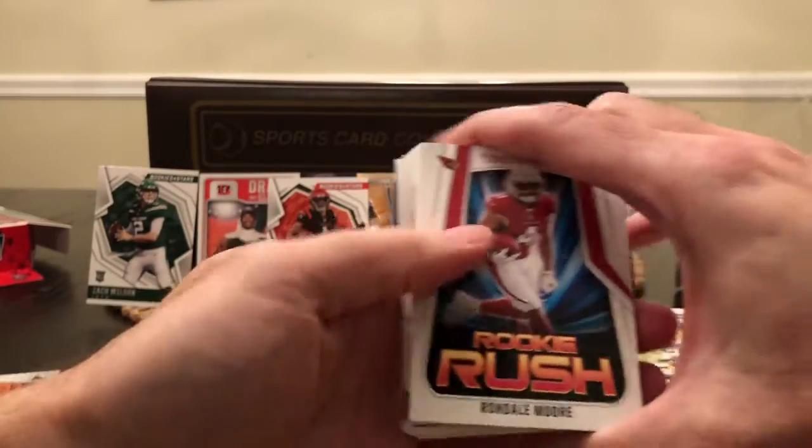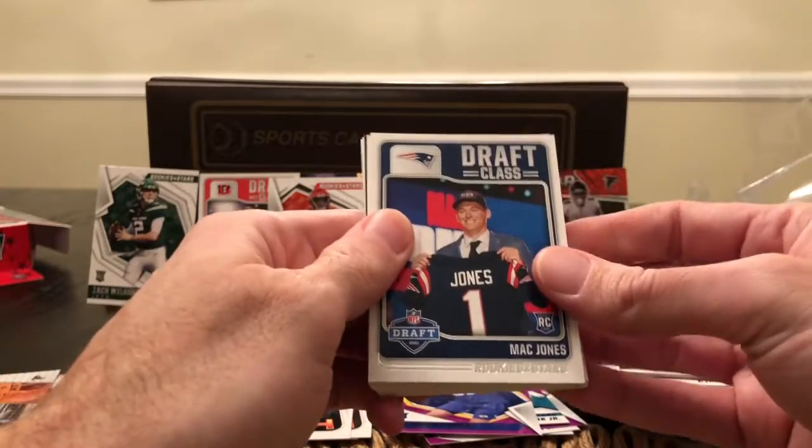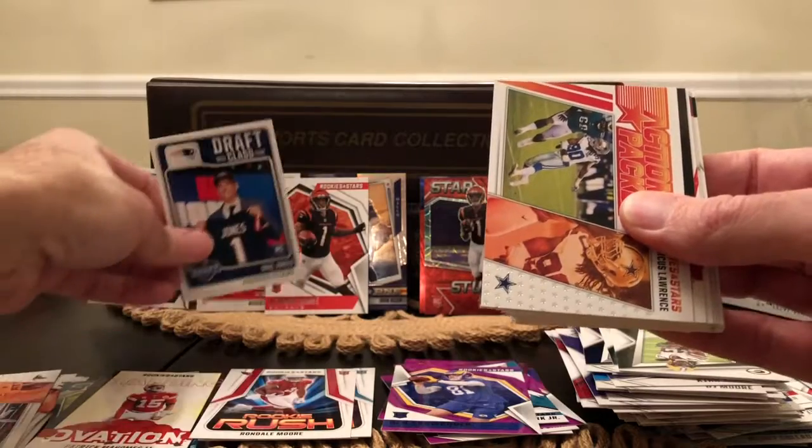Rookie Rush: Rondale Moore. Draft Class — here we go — Mac Jones. I think this is my first Mac Jones. I'm running out of space.